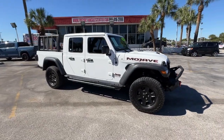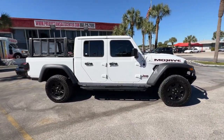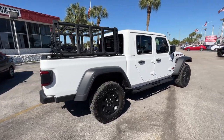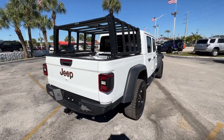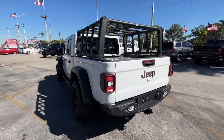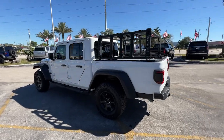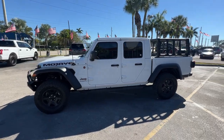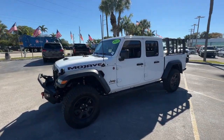Look no further than the 2021 Jeep Gladiator. With less than 20,000 miles on the odometer, this vehicle provides excellent value. This unapologetically rugged Gladiator is the ultimate trail partner, available with a long list of off-road specific options. This midsize pickup's extended wheelbase offers a smooth ride and roomy rear seating.